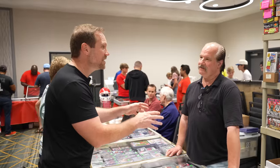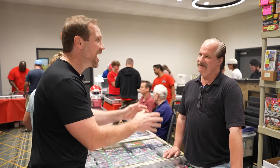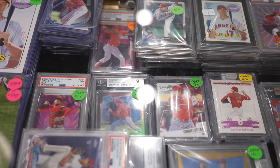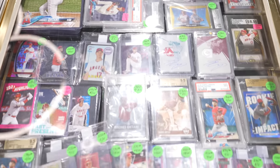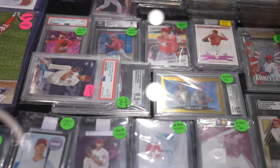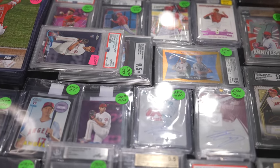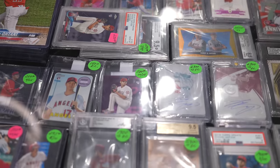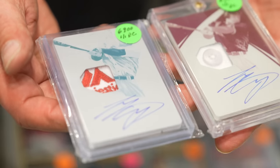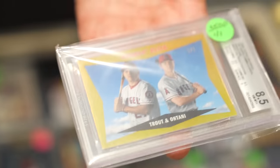Brian, you've got a pretty strong opinion about who you think is going to be hot at the National this year, because you have an entire case full of Shohei Otani. Every year before the National, I try to figure out who's going to be hot. When I look at all the intangibles, I'm banking on Otani this year. We've got a couple of his rookie printing plates, hand-signed by Otani. And here's a one-of-one of two legends — Angels elite indeed.